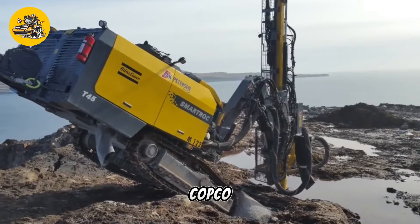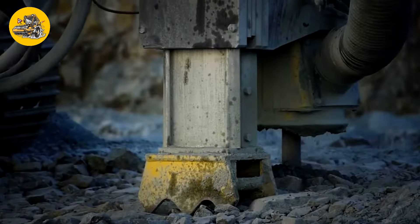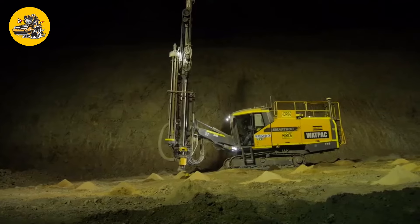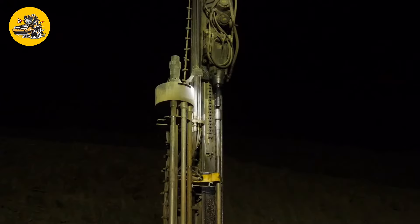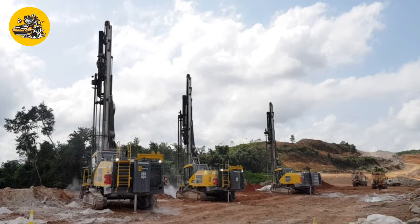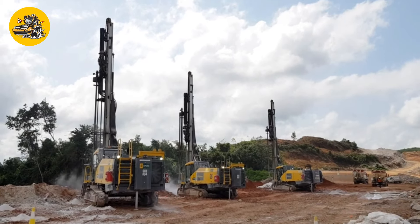Number 40, the Atlas Copco PowerROC T45. Geotechnical drill rigs are used for drilling boreholes in soil or rock for geotechnical investigations or sampling. The Atlas Copco PowerROC T45 is suitable for various drilling applications.